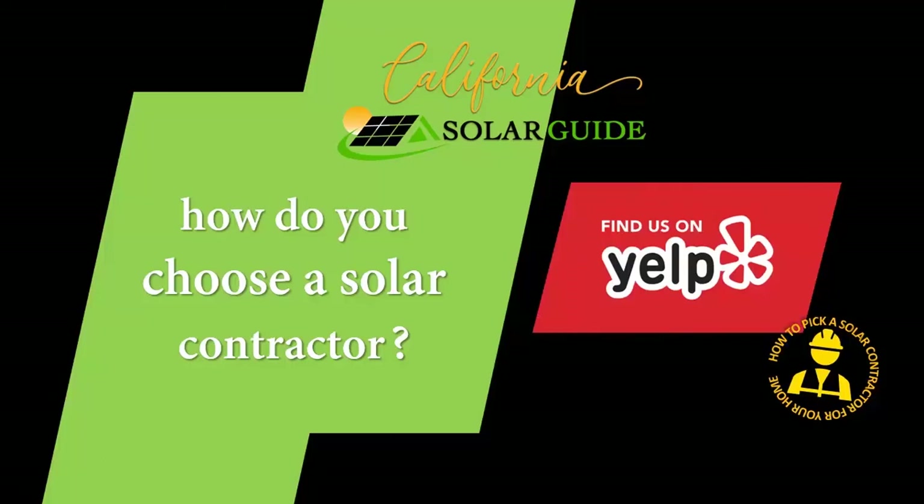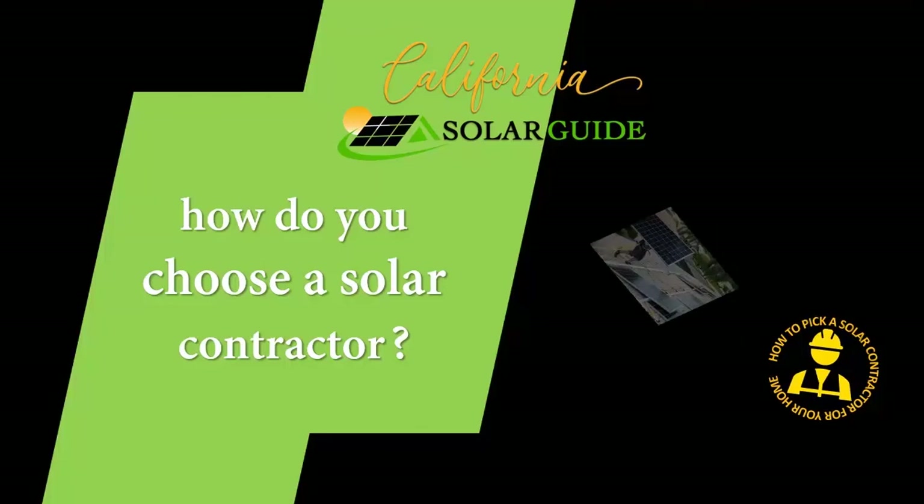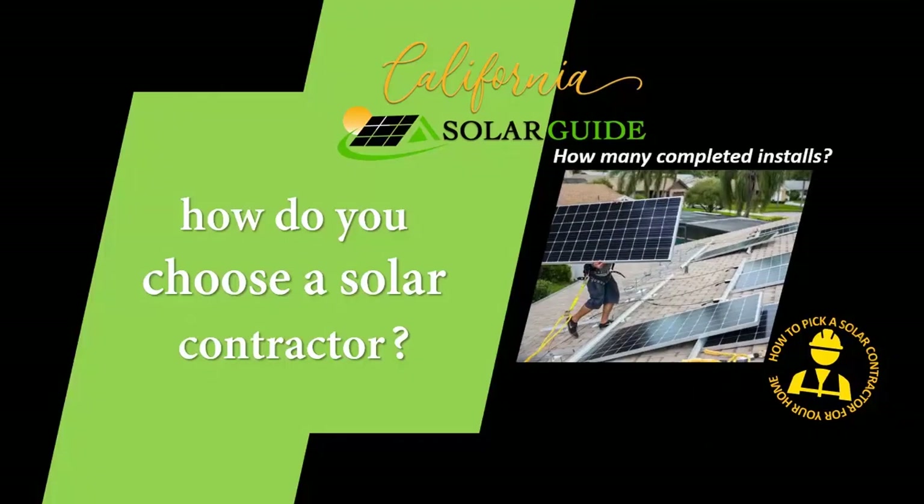Five-star Yelp reviews may be great for picking a restaurant, but when it comes to choosing a solar contractor, here's what you need to know. How long has the company you're considering been installing solar, and how many installations have they completed? What do their installations look like?